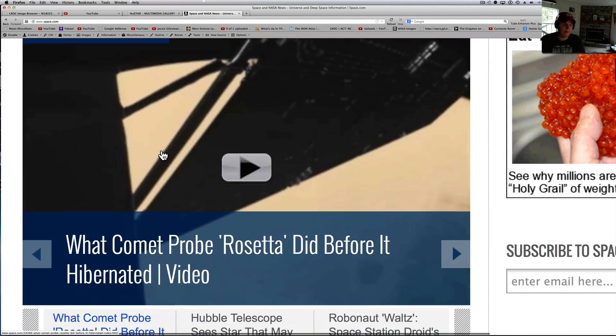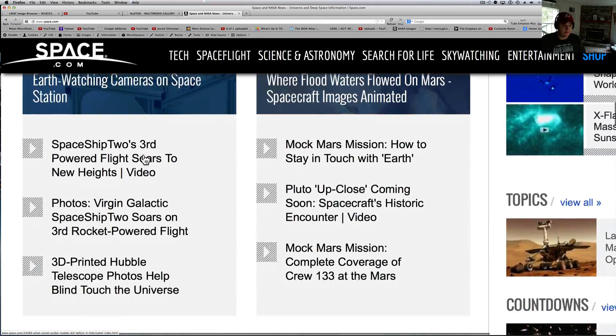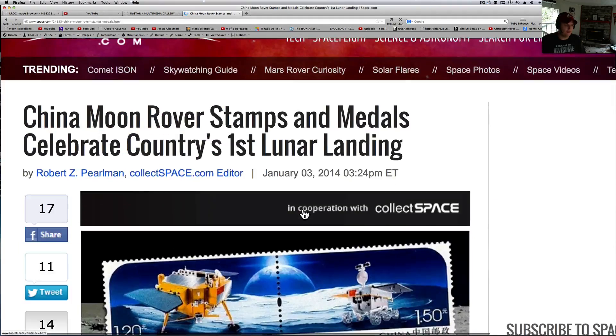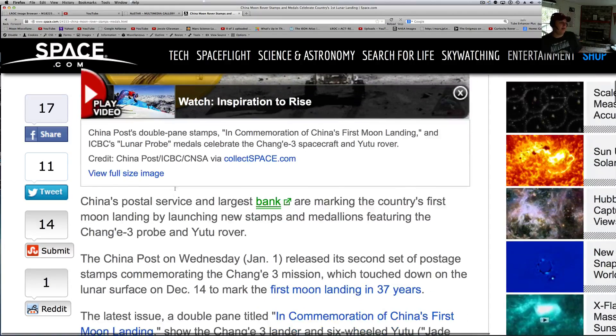I thought this was interesting too — not much coming out from the Jade Rabbit. They are putting out stamps and coins and stuff like that, but I'll tell you why we're not getting much. China hadn't put out much since its landing, and they haven't put out any really high resolution pictures. The stuff we have gotten has been press releases, so we're not sure if they've added anything to the pictures or not.